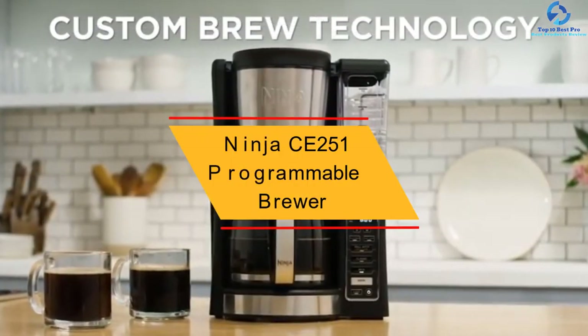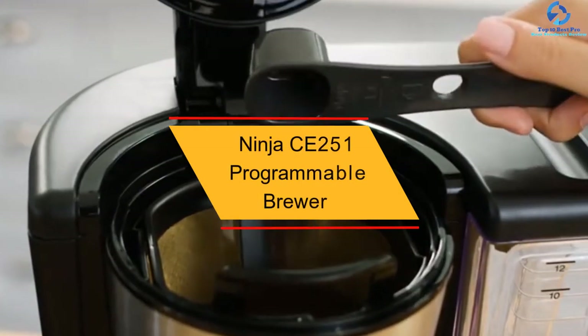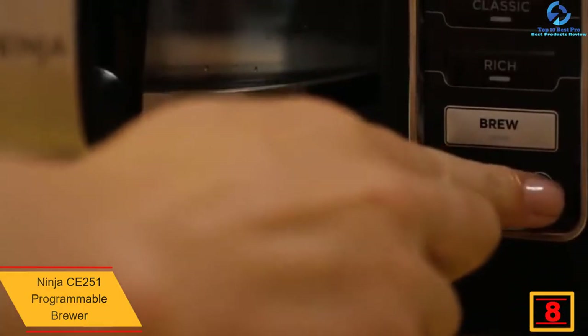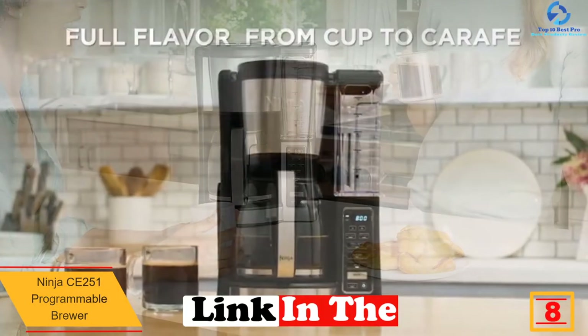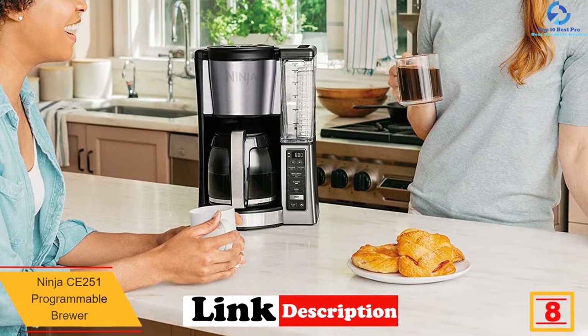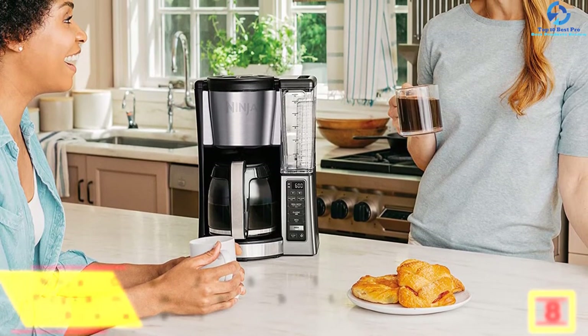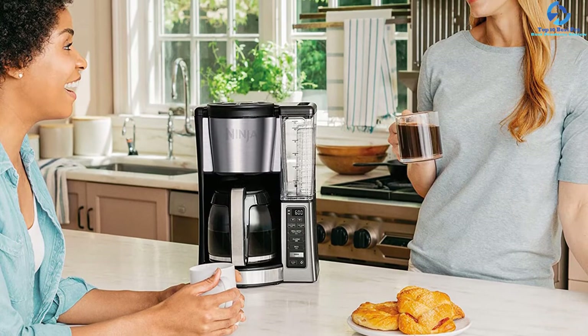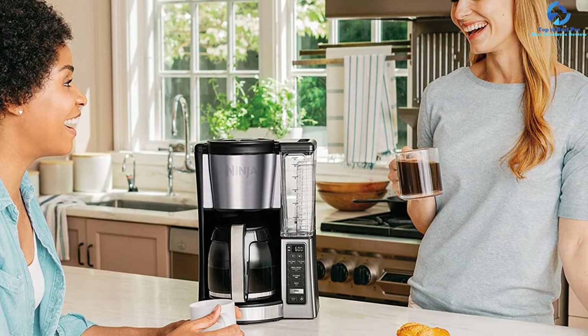At number 8, we have the Ninja CE251 Programmable Brewer. This coffee maker by Ninja is an excellent and well-designed coffee machine that makes warm, flavorful coffee within a few minutes. It features two brew settings — rich and classic strengths — and also an advanced boiler for good hot coffee. Its warming plate allows you to keep coffee fresh and warm for up to four hours.